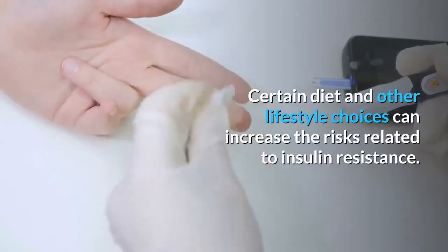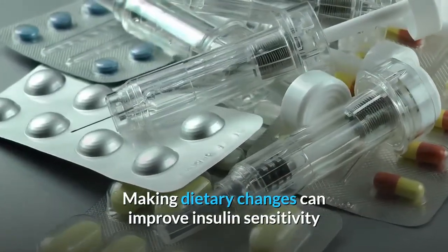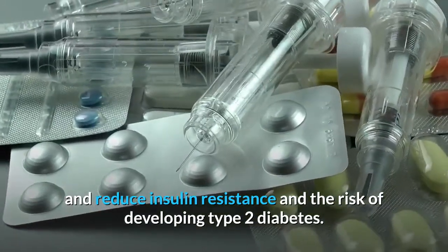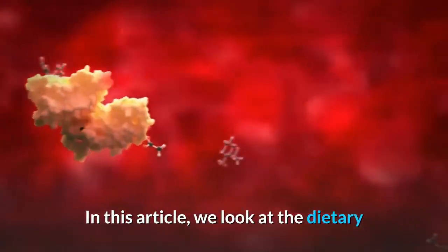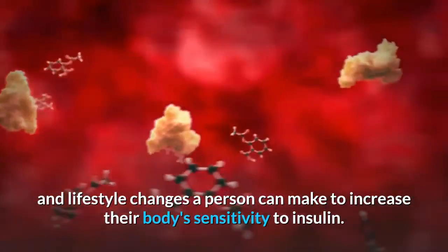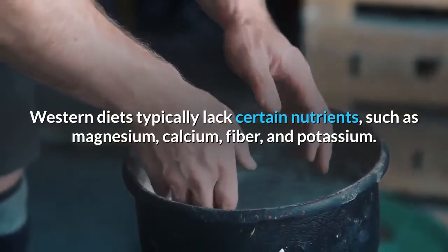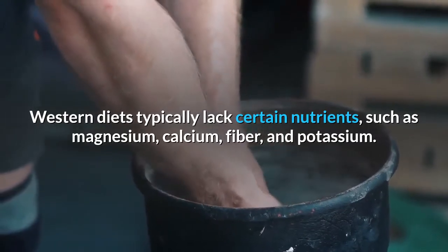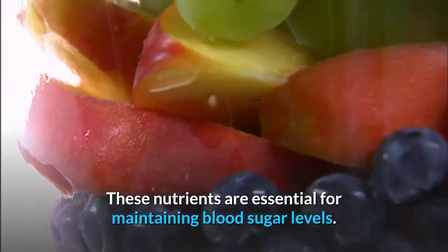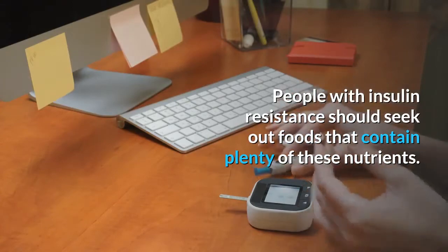Certain diet and other lifestyle choices can increase the risks related to insulin resistance. Making dietary changes can improve insulin sensitivity and reduce insulin resistance and the risk of developing type 2 diabetes. Western diets typically lack certain nutrients such as magnesium, calcium, fiber, and potassium — nutrients essential for maintaining blood sugar levels.